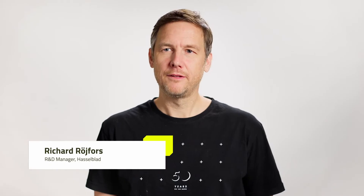My name is Ika Röjfors. I'm R&D manager at Victor Hasselblad. Hasselblad has a long history. For the camera part, it started back in 1941 when Victor developed a camera for the Swedish Air Force. And then he went into the consumer business and they became quite popular.